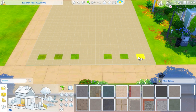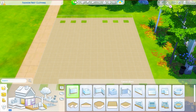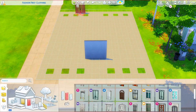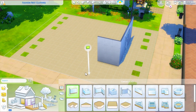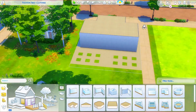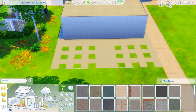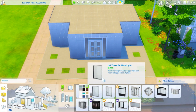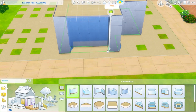Hey guys, what's up, it's Unique Sima here and welcome back to my channel. Today I'm back with another speed build for you guys. As requested, you wanted to see me do another community lot because you guys seem to like the romantic garden that I did. So here I am doing another community lot — basically a retail store that I named Fashion First, a clothing shop where your Sims can go and buy some clothing.